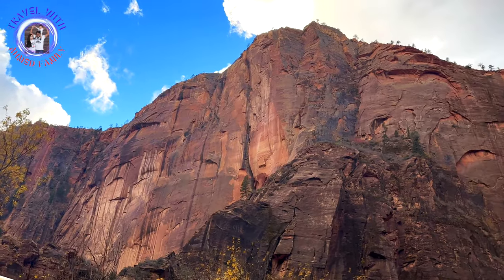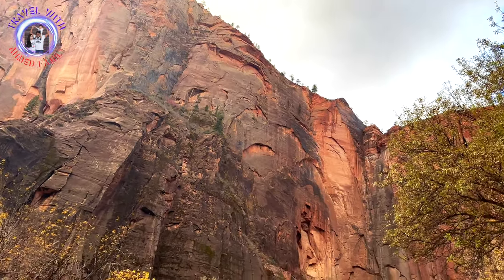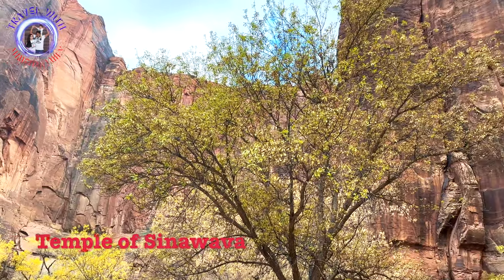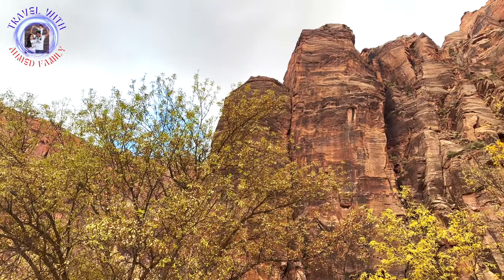Next, we visited Temple of Sinawava, which is the last stop of the shuttle. There is a river sidewalk which will take you to the Narrows. The Narrows is the most difficult and most beautiful hike of Zion National Park. It takes around eight hours for a round trip to the Narrows.